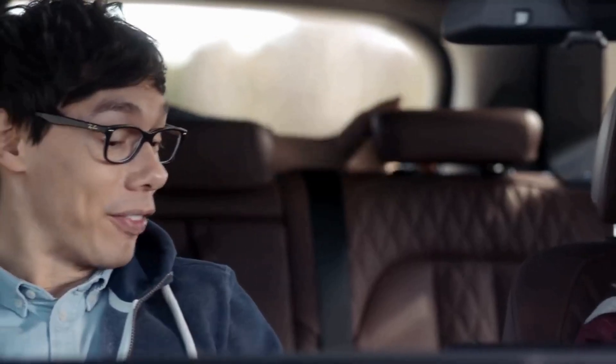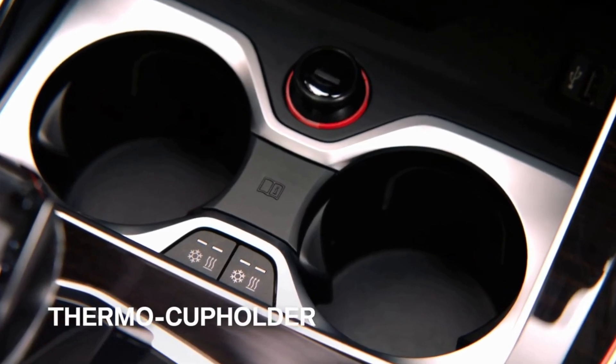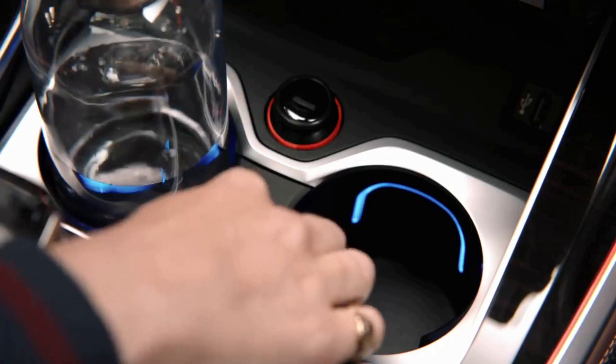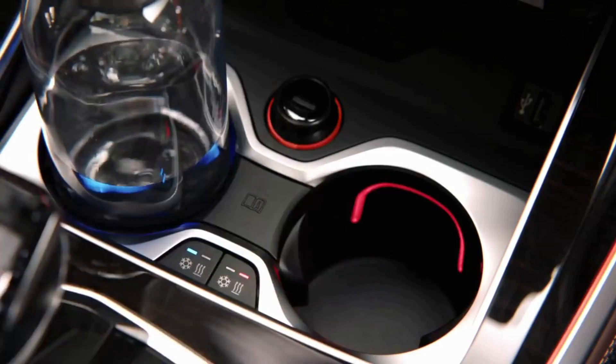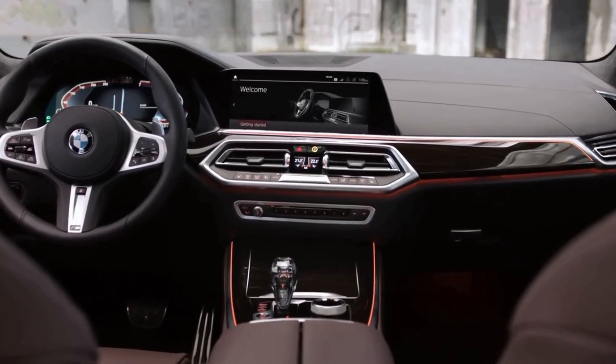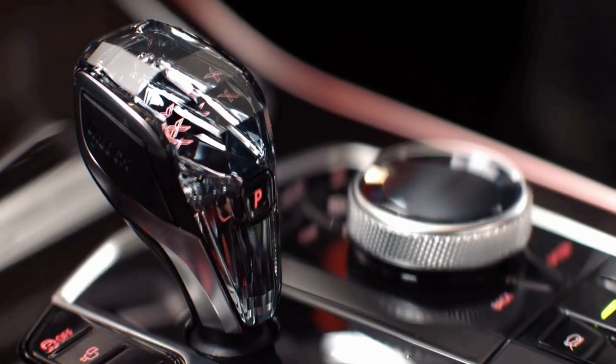If you think that's cool, you might want to check out these cup holders. They're not just cool, they're hot and cool. Set to either mode, they keep your drinks perfectly temperate from 3 to 55 degrees Celsius. The whole interior is a totally new spin on the typical BMW X-DNA — very clean and driver-oriented, with loads of attention to detail and premium materials.